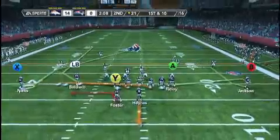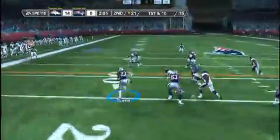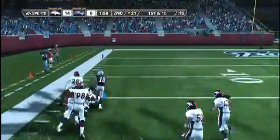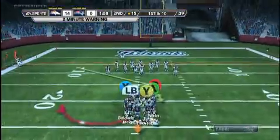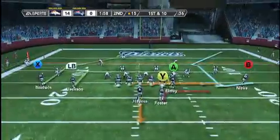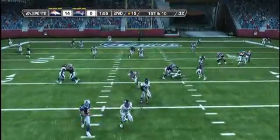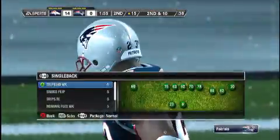First down and 10. Short throw to the left — he's got space, there he goes. And he's tackled around the 15-yard line by Green. First down and 10 to go now, following the big game through the air. Looking for a man, but the pass is tipped away. Foster was the intended receiver on the play.